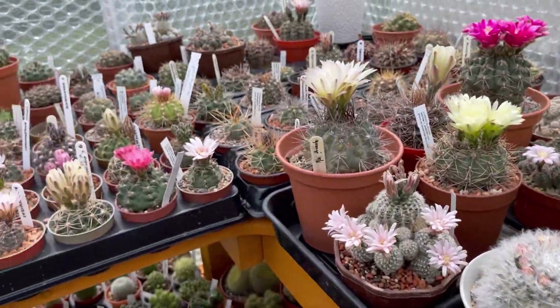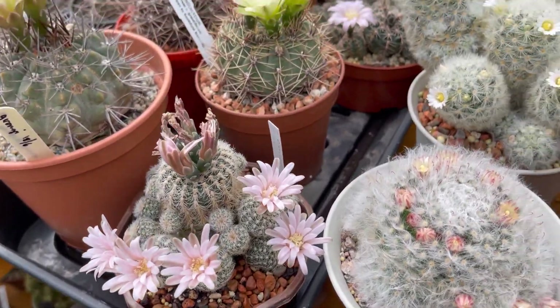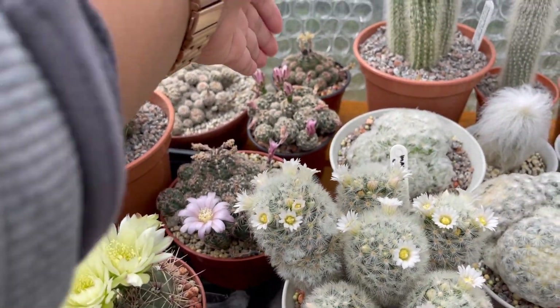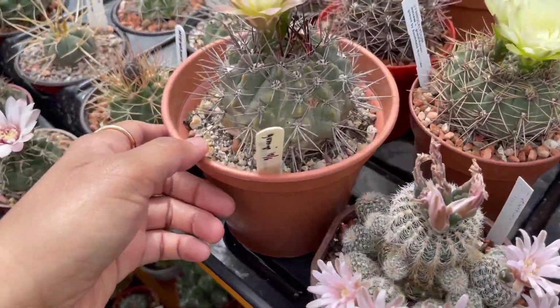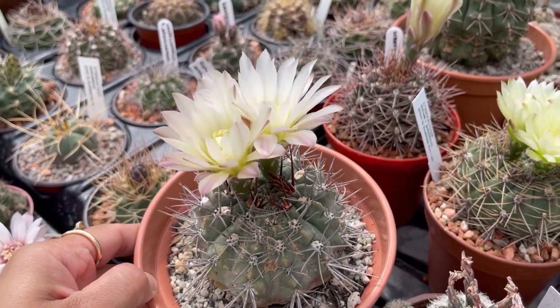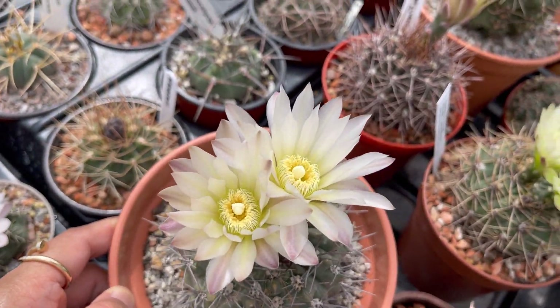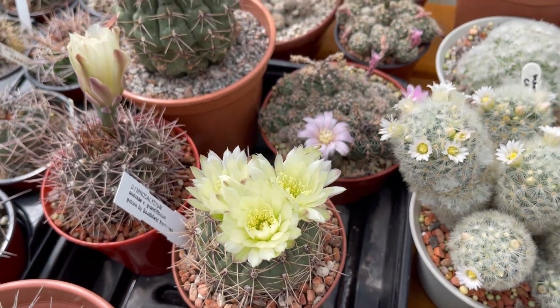And then my Gymnos — of course the Bruchii, still got a flower there, not opening because there's not enough sun. And this one, Horidispinum — look at that, big flowers. And that Andrea there, still got 3 flowers. It's dying now.